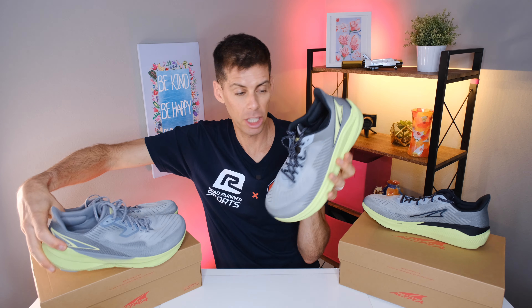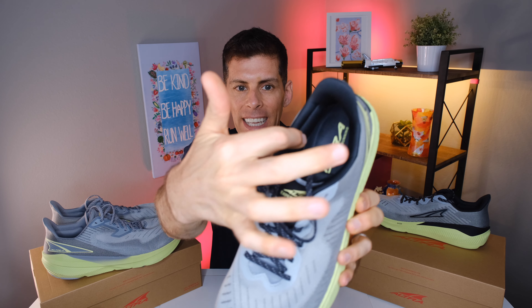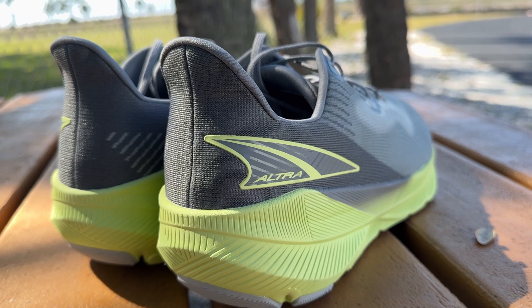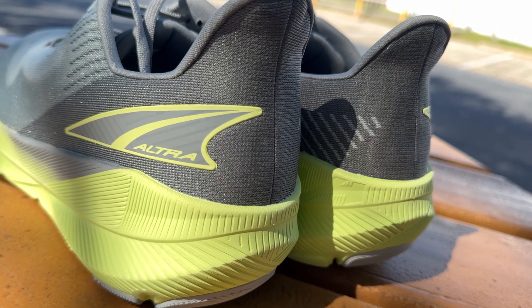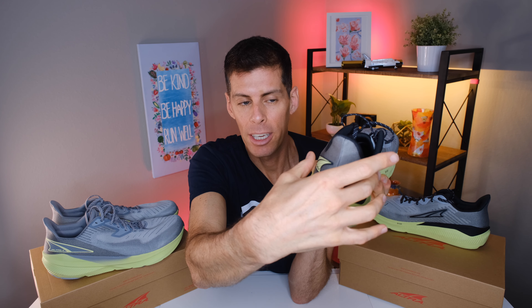There are still a lot of similarities between these shoes so we'll start with the upper on the Experience Form — same as the Flow. We have a nice padded heel collar. On the inside of the heel collar there is an additional bolster, which gives a lovely feeling of security right around the back of your heel. Both shoes have a great step-in feel. The heel counter is moderately rigid with a little reinforcement on the sides, and that is more than enough to ensure good heel lockdown. I didn't experience any heel slip in the Form or the Flow.